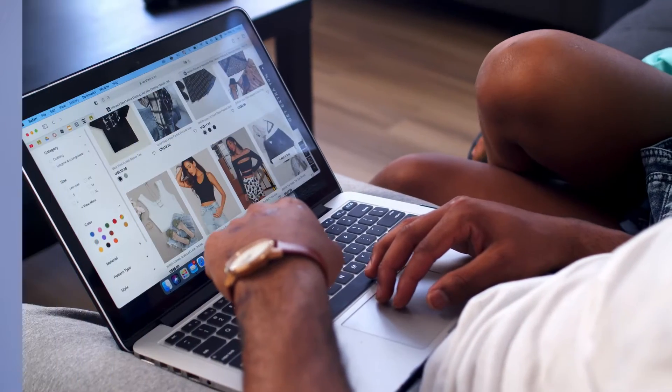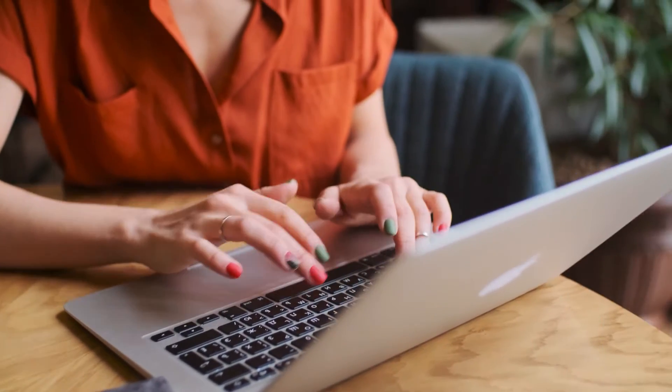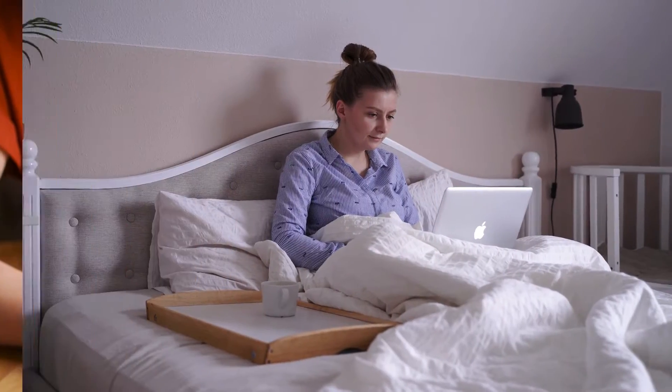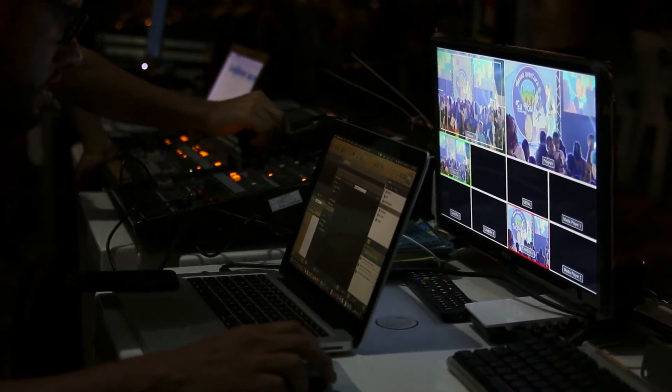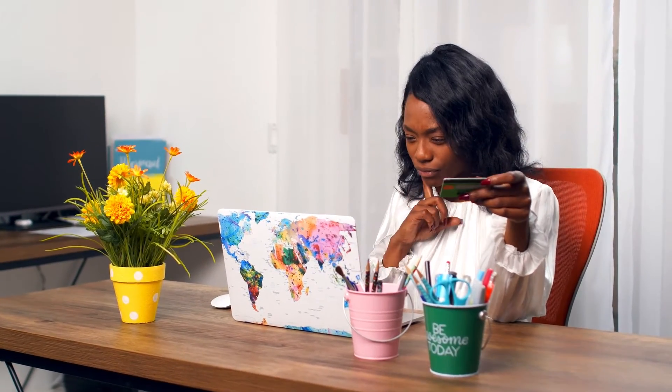It all boils down to what your needs are. Are you just browsing the web? Working on some light documents? Just watching Netflix? Or are you using some memory-intensive applications like Adobe Photoshop or Premiere Pro? Stick around until the end of the video to make sure you don't make a big mistake when spending so much on your brand new MacBook.